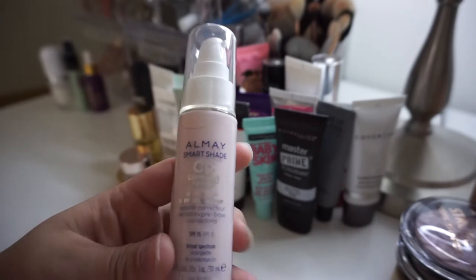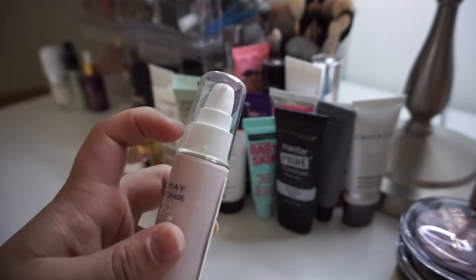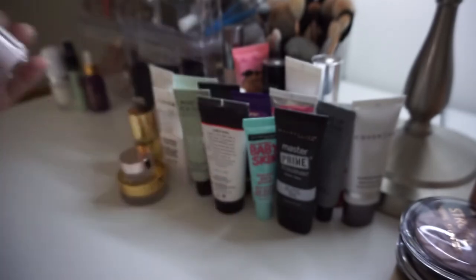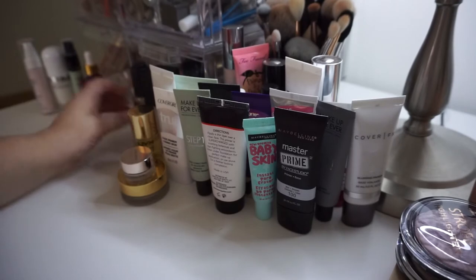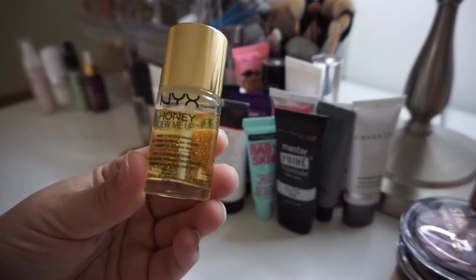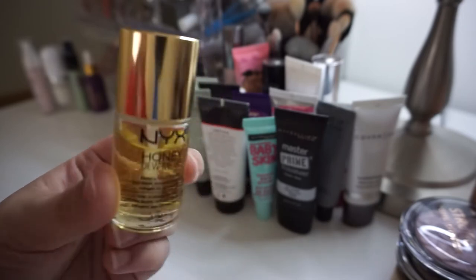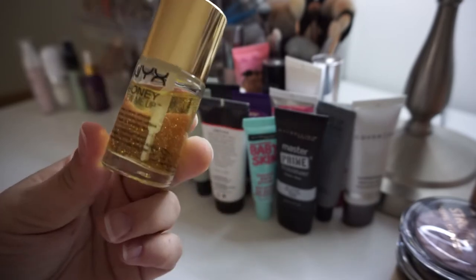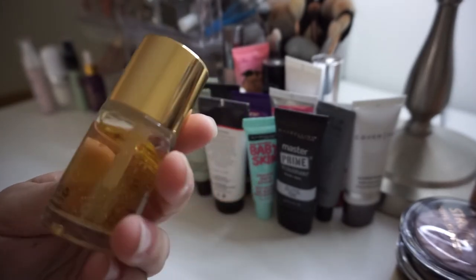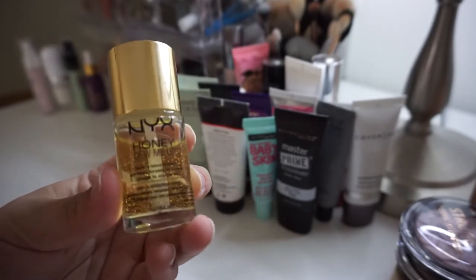This is the Alame Smart Shade CC Luminous Primer. I haven't touched this either yet — it's still taped shut — so I will go ahead and hold on to this for the future. Next is the NYX Honey Do Me Up Serum Primer. I love this. It's one of my favorite drugstore ones and this is actually a newer bottle, so I am going to go ahead and keep it. These are good for 12 months — love this stuff.